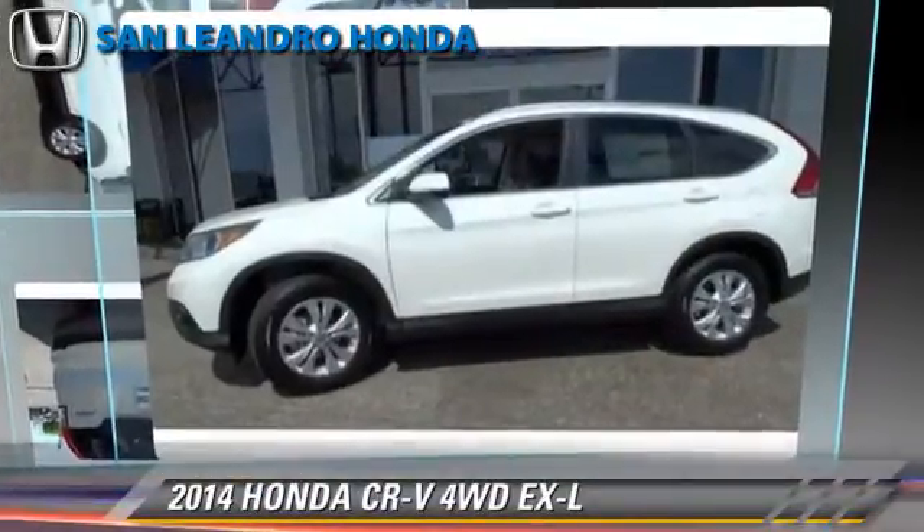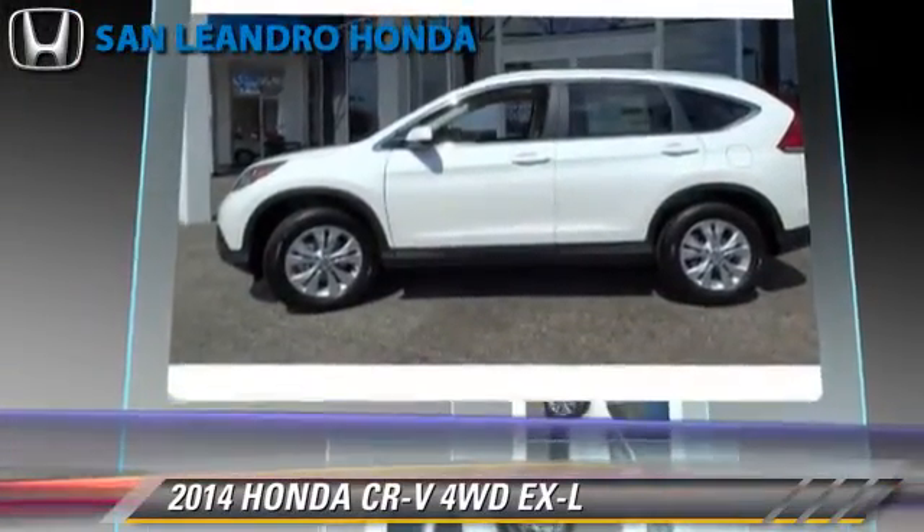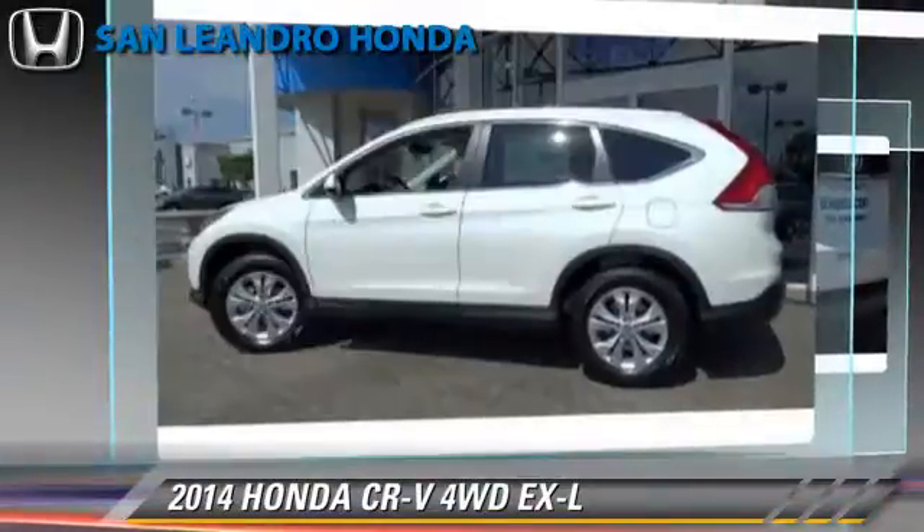The 2014 Honda CR-V EX-L, powered by a 2.4-liter four-cylinder engine with a five-speed automatic transmission. This vehicle is well-equipped.